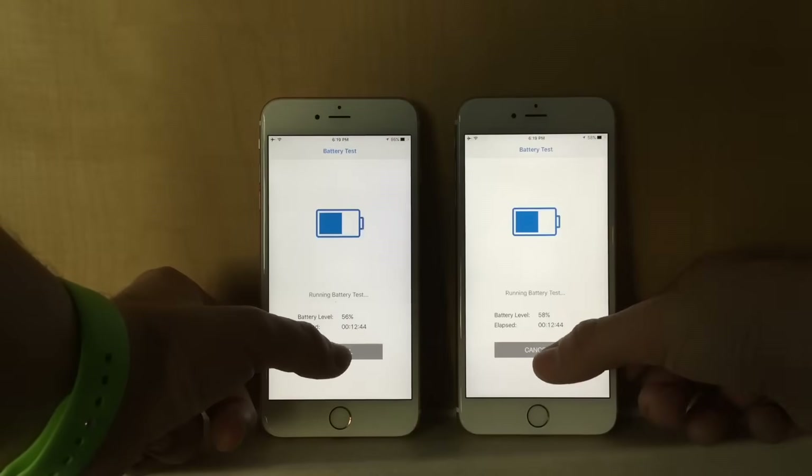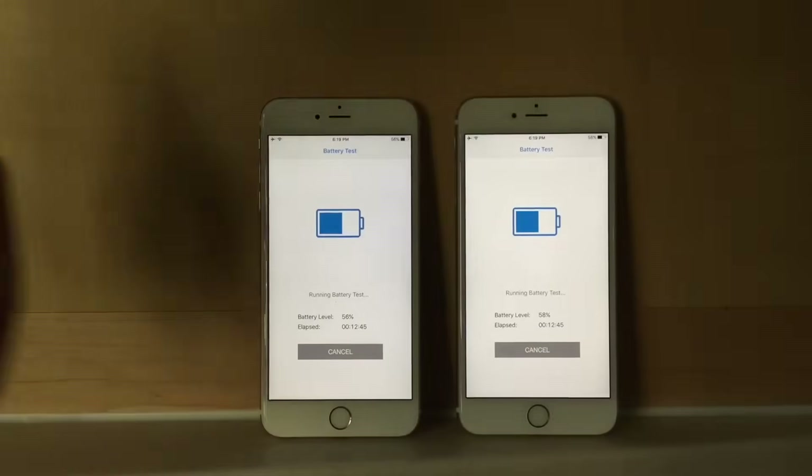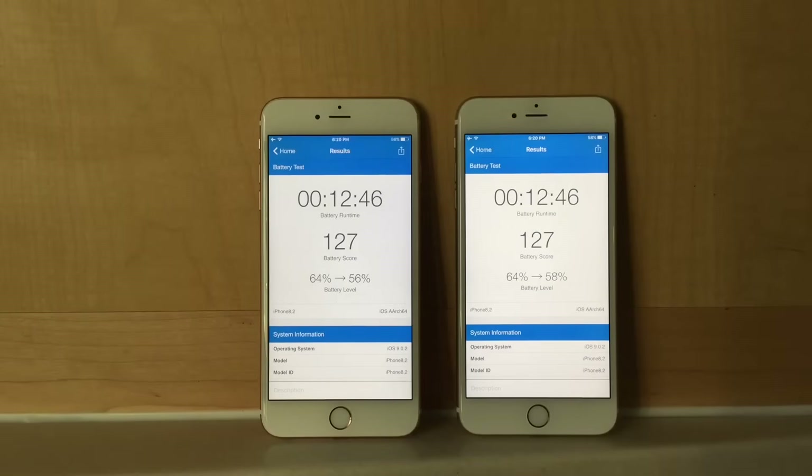After running all these tests, there wasn't much difference in battery. The Samsung is at 56% and the TSMC is at 58%. Geekbench gives both devices a 127 battery score.